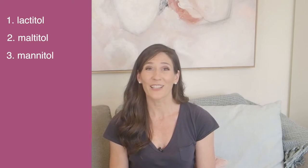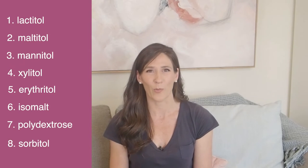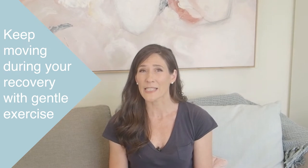Look at the labels on your foods and avoid anything with lactitol, maltitol, mannitol, xylitol, erythritol, isomalt, polydextrose or sorbitol. And finally, keep moving during your recovery with gentle exercise, as this will also help to support your gut by keeping things moving on the inside.